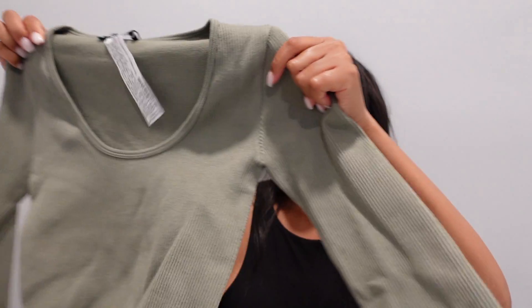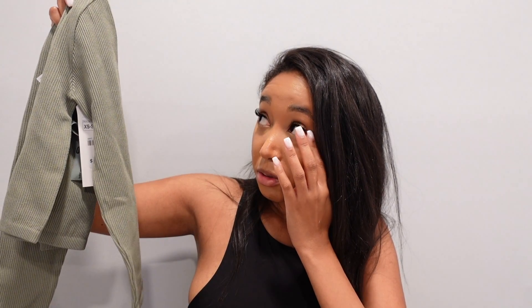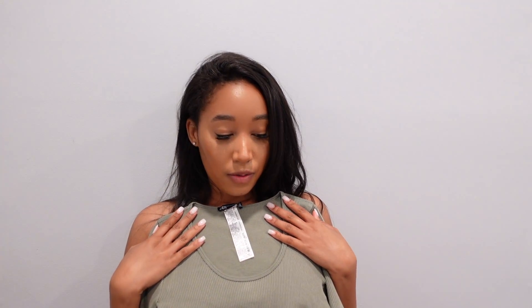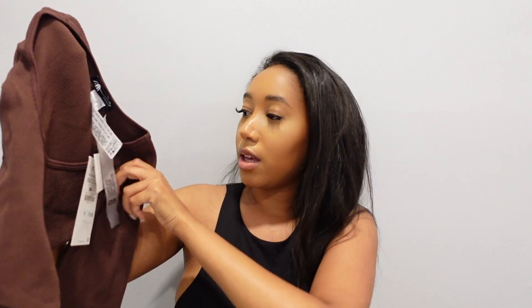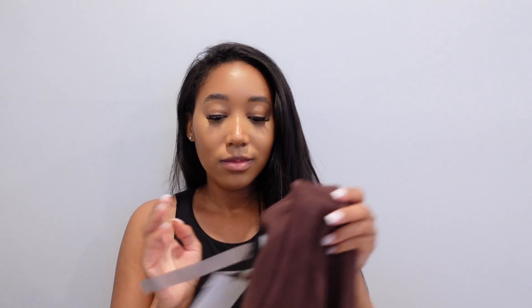The long-sleeved ones are also from Limitless Contour, size extra small slash small. One is in the sage color — it's not a full-length long sleeve, more like three-quarter length. I'll still kind of scrunch and roll it up. Perfect for fall. I also got it in a chocolate shade at $19.90 — the perfect shade for fall with a nude lip. And then the color I'm going to wear tomorrow — this is in a size medium slash large, and it's lavender. Zara tops are just it for me.